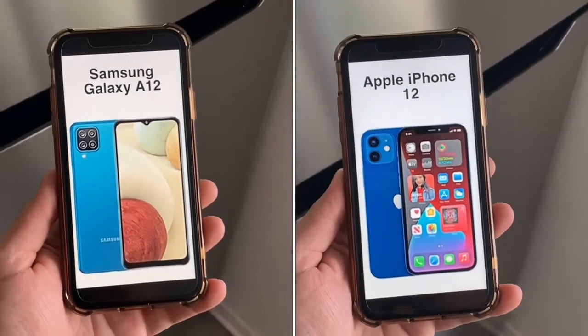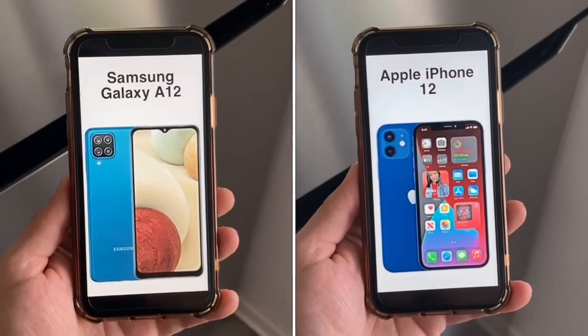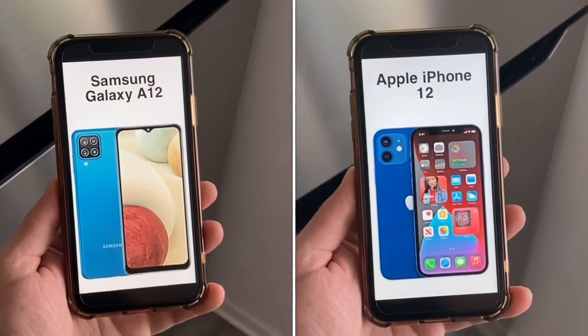For unlocking and security, the A12 has a side-mounted fingerprint reader, while the iPhone 12 has Face ID. Both are reliable and fast ways to unlock your device.